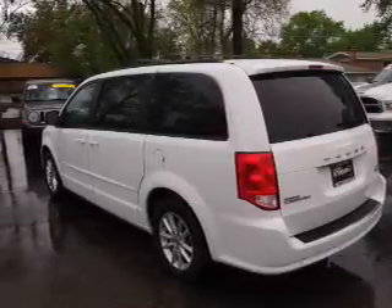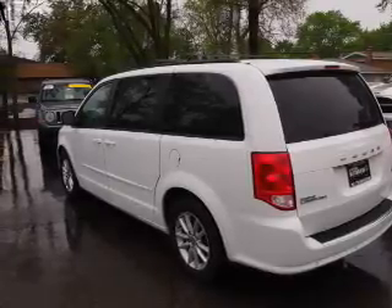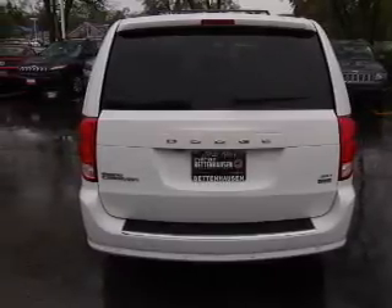Inside you'll find a rear seat entertainment system, third row seats, steering wheel controls, front airbags, side airbags, an adjustable tilt steering wheel, power seats, cruise control, and air conditioning.